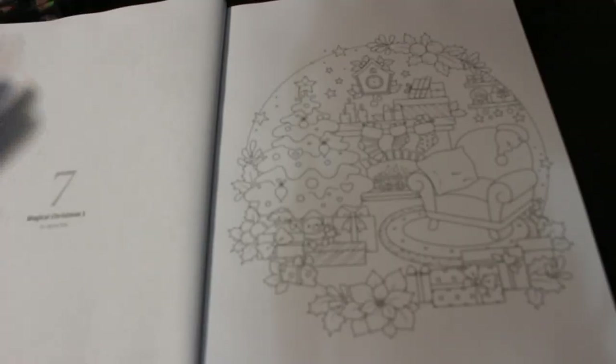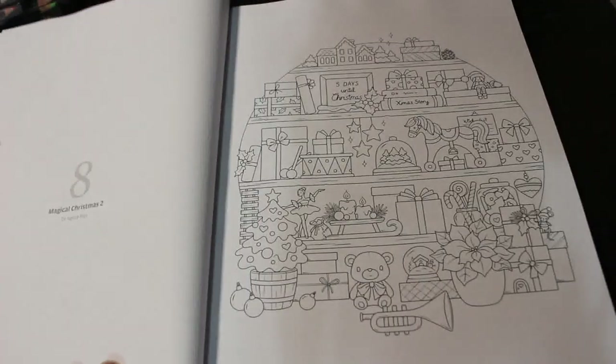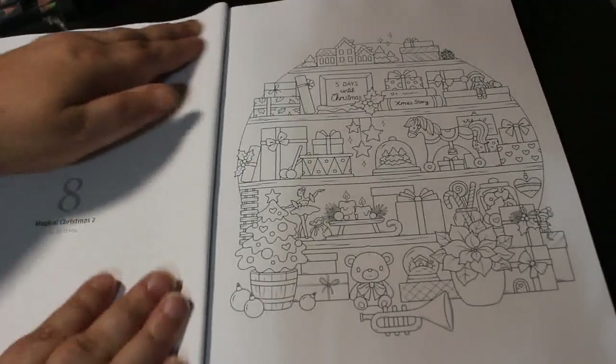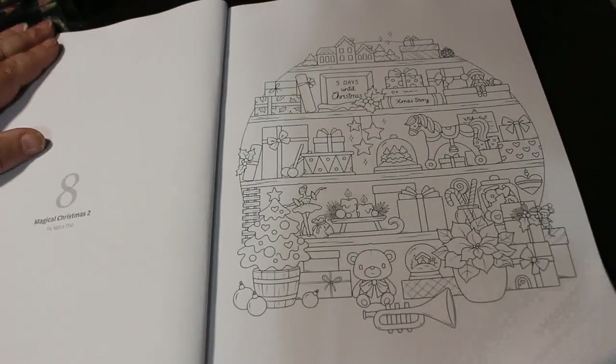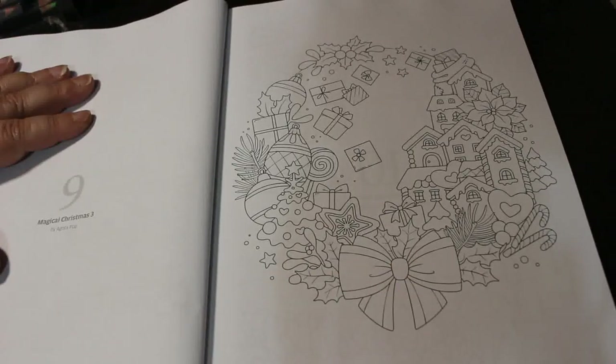This is Agatha Pop — Magical Christmas One, that's cute. Magical Christmas Two. Magical Christmas Three — that's a little wreath, I like that.